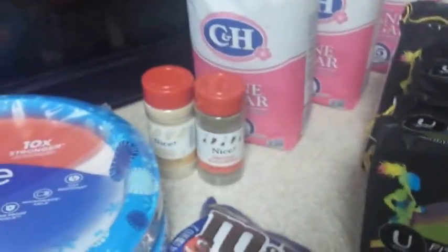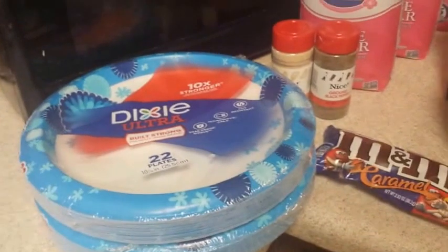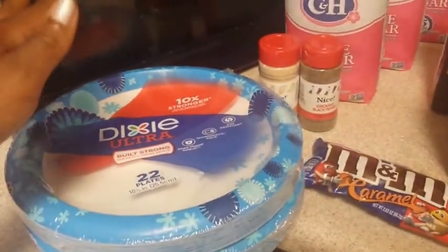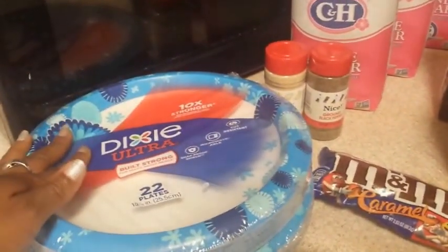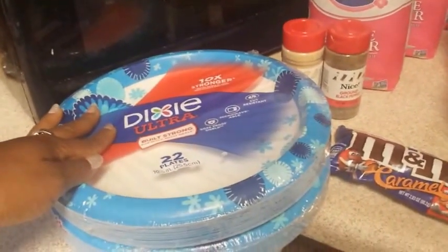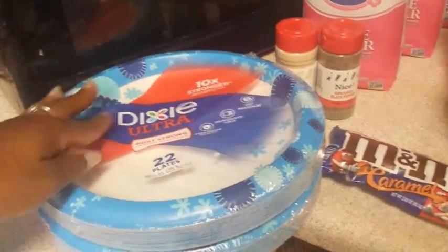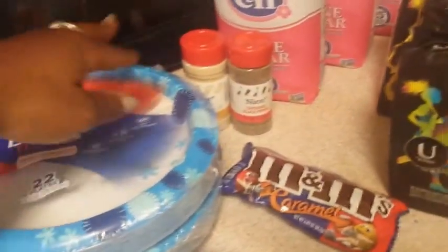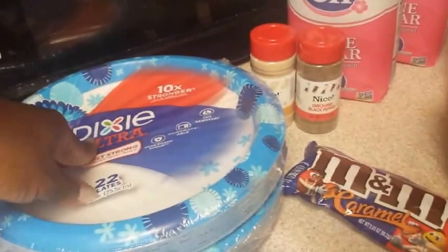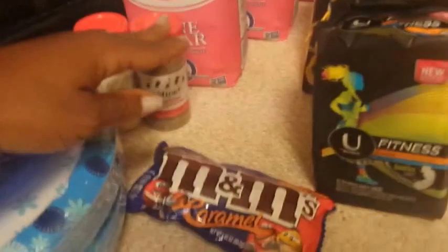The last stop is Walgreens. I went back again because we were out of paper plates. These were buy one get one free at $3.59, and there was a $1 off two coupon in this past Sunday's inserts, so I used that. I would have gotten more but they were sold out — they only had three left, so that wouldn't have worked out.